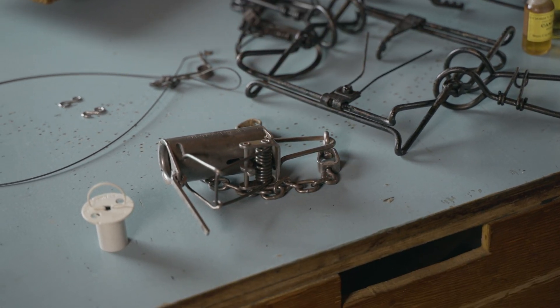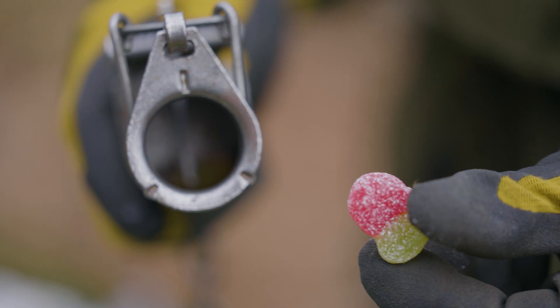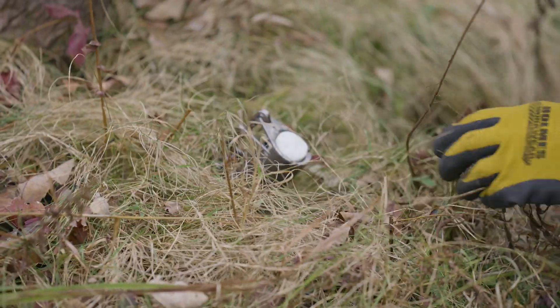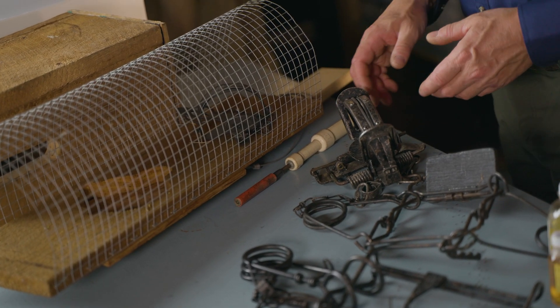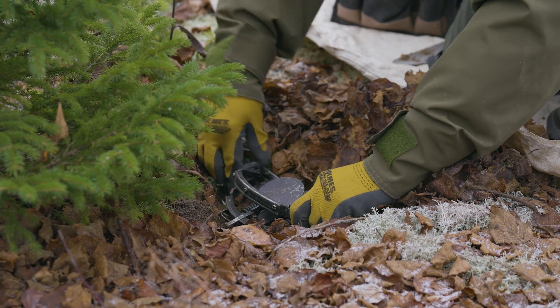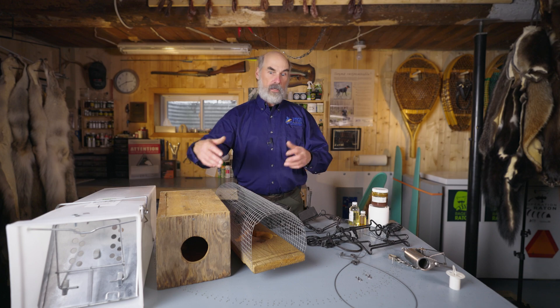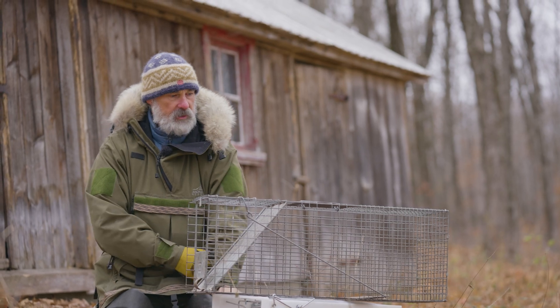You have certain trap models, as shown here, that are designed specifically for capturing raccoons. These are foot-encapsulating traps, and they will only catch raccoons if used properly. You have other capture systems, such as live capture traps, which can be used to capture canids or felids. These traps offer certain advantages, such as the possibility of releasing non-target animals, as can also be seen with capture systems such as cages. So a species caught accidentally in a live trap box or a cage — for example, a domestic cat — can simply be released.